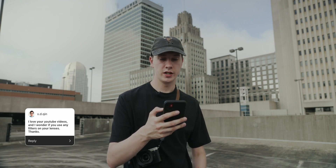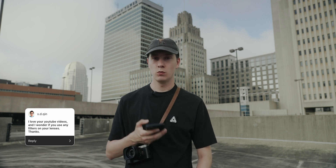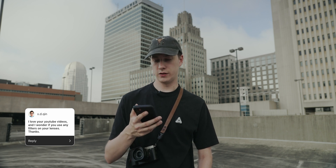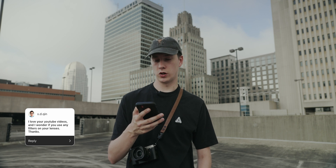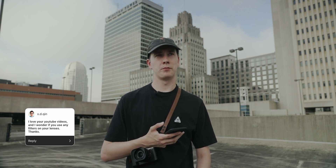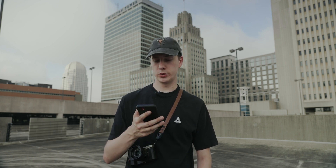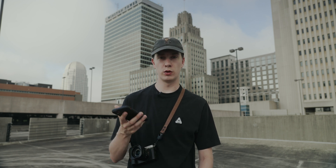Do you use any filters on your lenses? For video, I use variable ND filters — specifically the Peter McKinnon variable ND filter, 2-5 stop, and the mist edition. For photo, I like my Black Pro Mist — the 1/8th and 1/4 are definitely my go-tos when I'm using them. I don't use them all the time, and I also use a polarizer every once in a while.